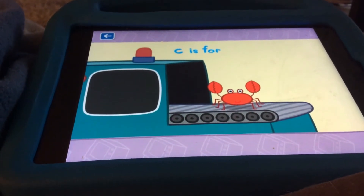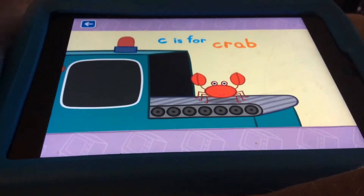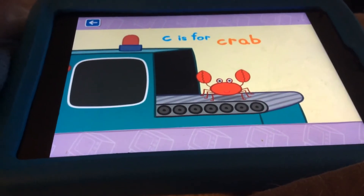C is for... That is right, C is for crab. Did you know they walk sideways?